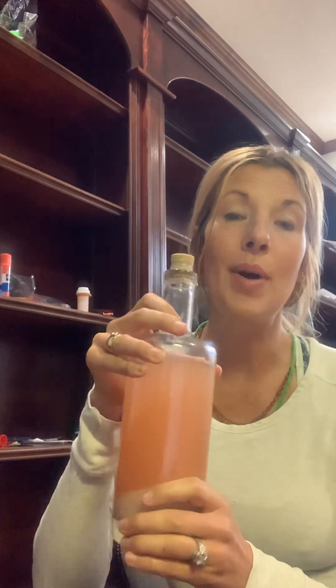It keeps the body hydrated. So if you're pregnant and you've got leg cramps, post-birth, post-workouts — I have it every time I'm done a workout. It helps your body repair and recharge. There are 84 minerals in this and they're all bioavailable to you. Your body knows what to do with it.